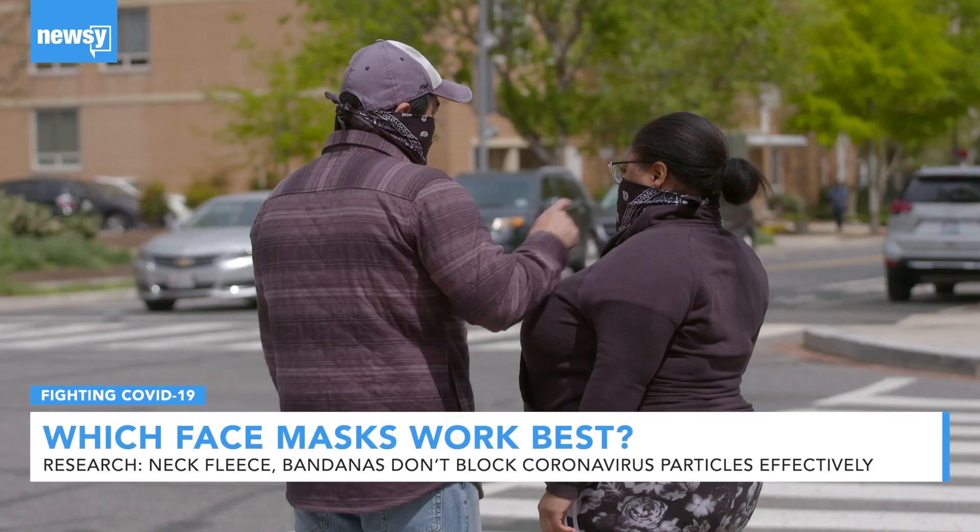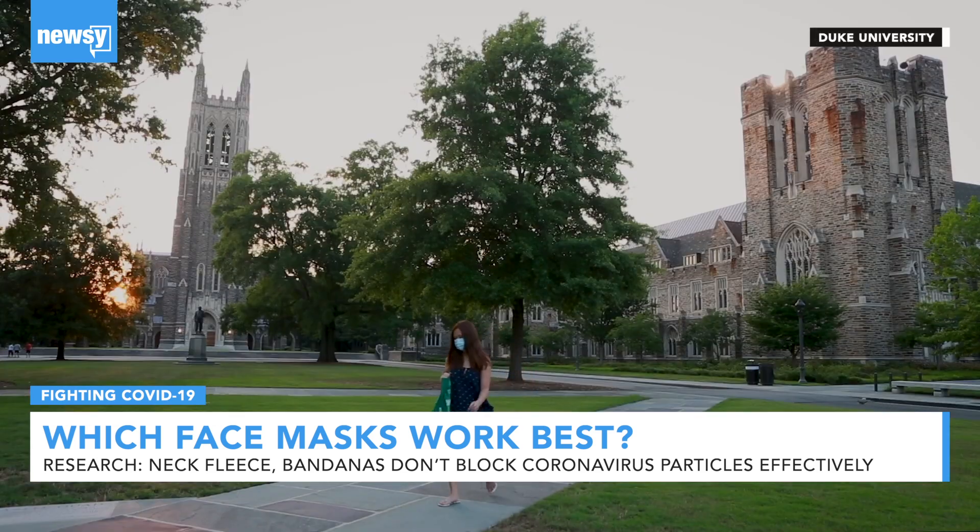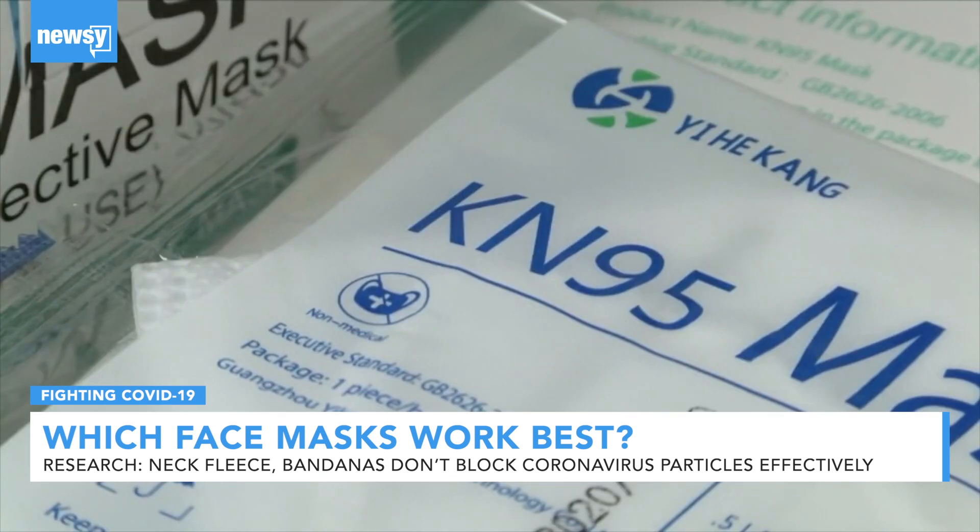N95s, cotton face coverings, bandanas — not all masks are created equal. New research from Duke University shows which masks work the best.